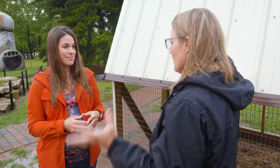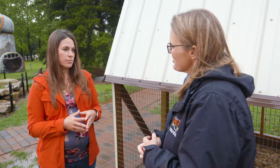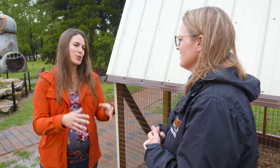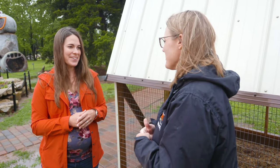No reason for panic or alarm — just be aware and be judicious about watching your birds. Our food supply is safe. Cook your meat and eggs to the appropriate temperature, and keep your birds safe and away from wild birds. Thank you so much, Dana.